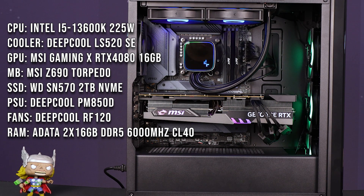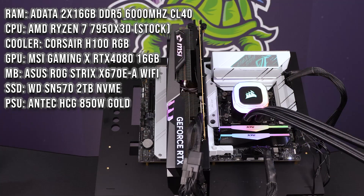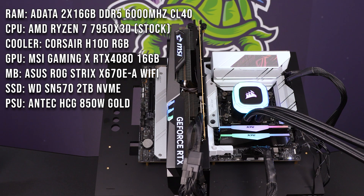Without further ado, let's talk about the test benches. The 13600K test bench uses a Z690 Torpedo, and both systems use the exact same RAM: 2x16GB 6000MHz ADATA XPG at CL40 timings. Storage is identical — a 1TB WD SN570. The GPU is one of the fattest boys around: an RX 480 16GB. Both systems run 850W Gold power supplies, more than enough for all components involved.